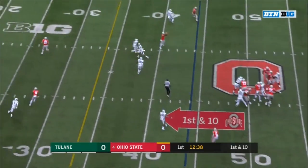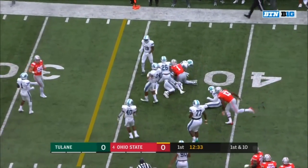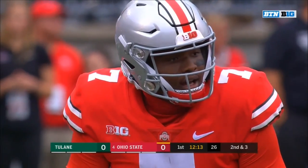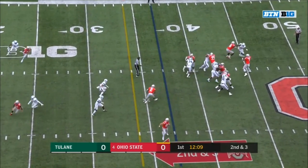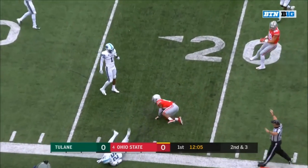Haskins with protection again, finds Dixon at the 40. Picks it up and able to break one tackle, can't slip the teamer tackle at the third. On second and three, good protection again for Haskins — K.J. Hill on the ground, first down to the 19.